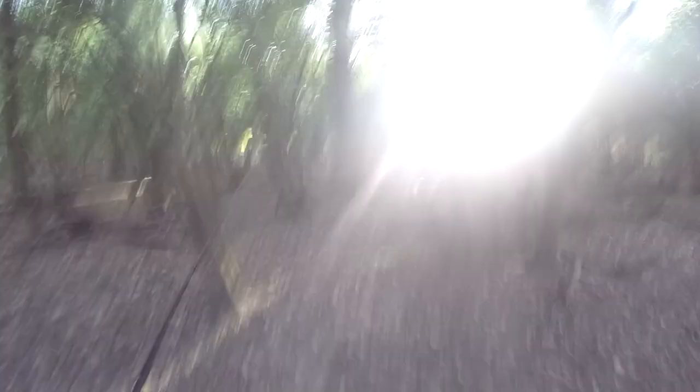We are about at the halfway point and I really have not covered very much ground. I'm walking back and going to head back towards the bridge to fish the other side upstream.